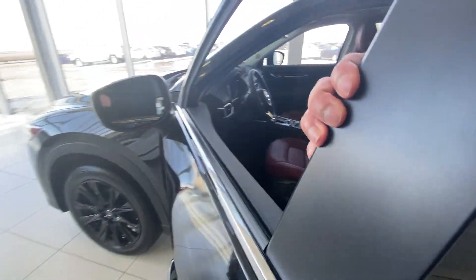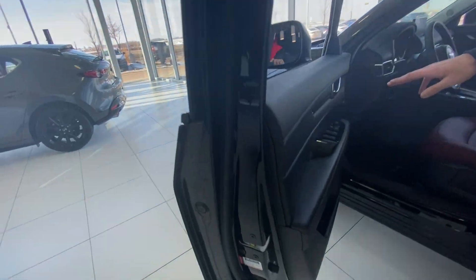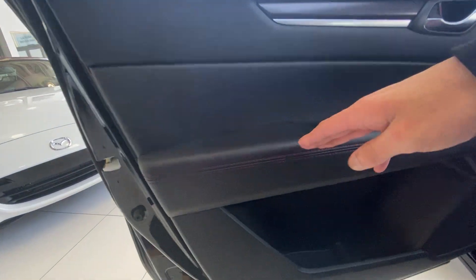Keyless entry with your advanced blind spot monitoring right there in the mirror. Take a look at that gorgeous door panel — you've got your red stitching along over here. Power windows, locks and mirrors.